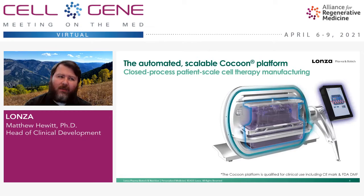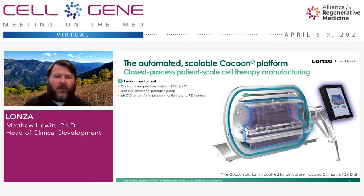The Cocoon is comprised of three primary components. The first is the environmental unit — the white pod you see in pictures of the Cocoon. Within the pod, we have a dual-zone temperature control system: the top zone is kept at 37°C as the culture zone for cells and active reagents, and the bottom zone is at 4°C for reagents, consumables, and waste. There's a built-in bidirectional peristaltic pump, actuators to open and close specific fluidic pathways, and PEG sensors providing real-time monitoring and PID control for pH and dissolved oxygen.